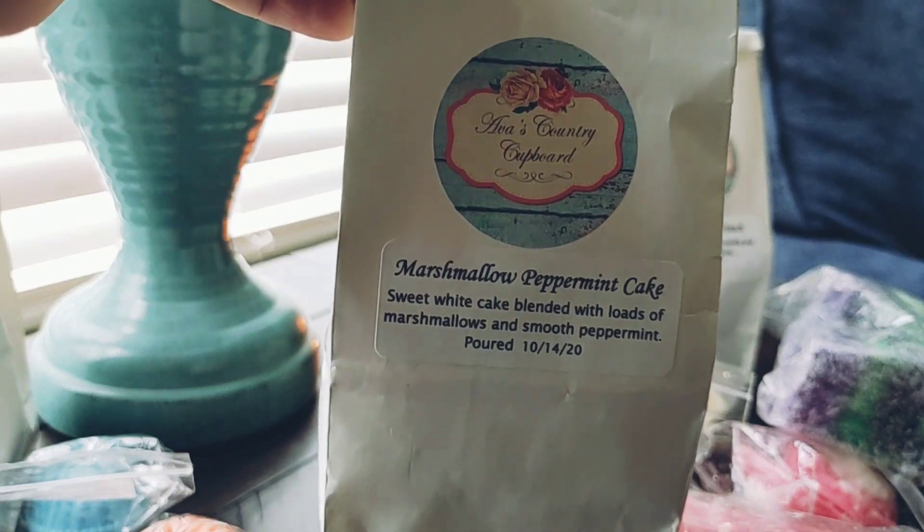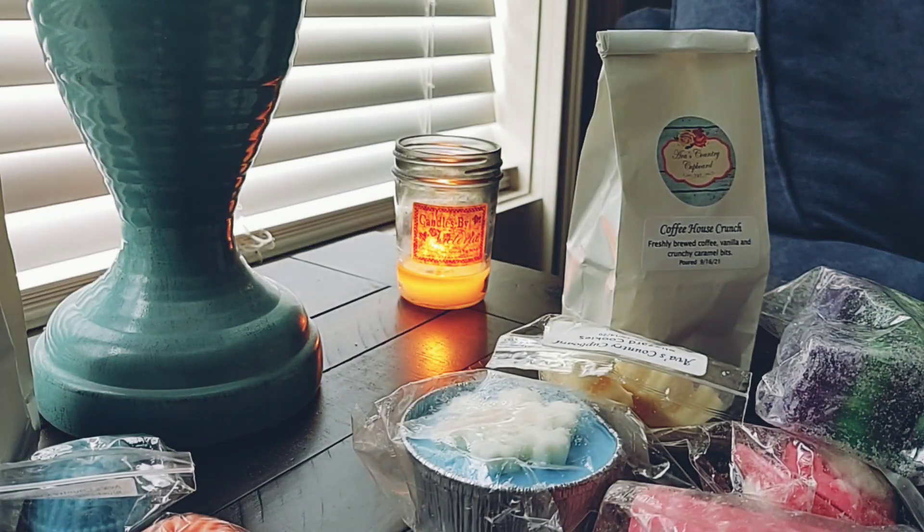The last bag I have is Marshmallow Peppermint Cake — sweet white cake blended with loads of marshmallows and smooth peppermint, from 2020. This smells good and is definitely sweeter than the Blizzard Cookies. I'm glad I let this sit because when I first got it the peppermint was super astringent, but I actually think it's going to be pretty and I will melt this in my bedroom.